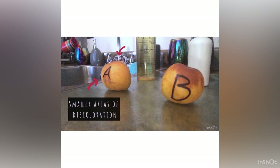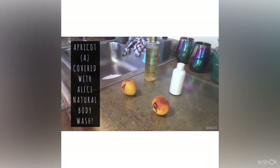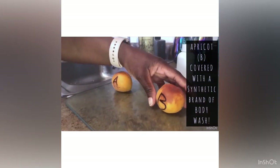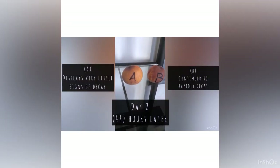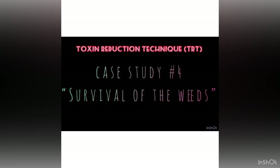I allowed the fruit to sit for approximately 24 hours, and here are the results. Apricot A shows small areas of discoloration. Apricot B shows larger areas of discoloration — a lot on the back and signs of decay on top. Apricot B is decaying at a faster rate than Apricot A. I then allowed the apricots to sit for another 48 hours, and on Day Two it was still the same: Apricot A decaying at a slower rate than Apricot B. I would like my viewers to consider which body wash would be a healthier option for you and your family.